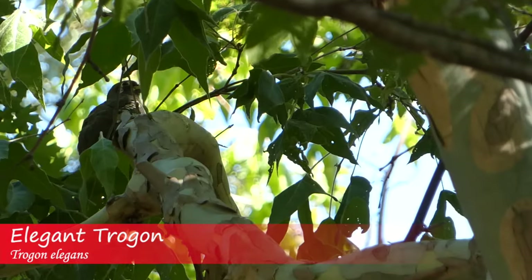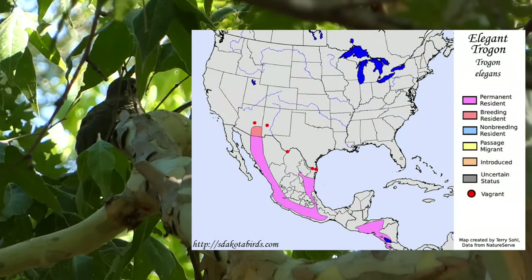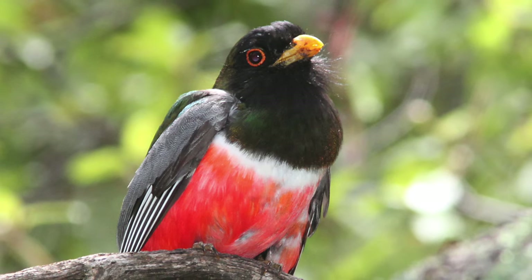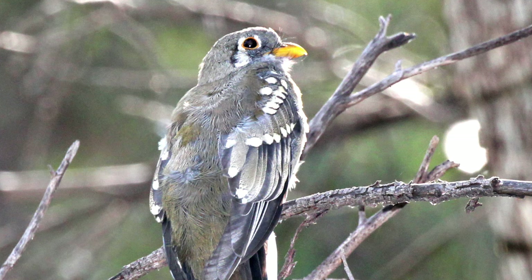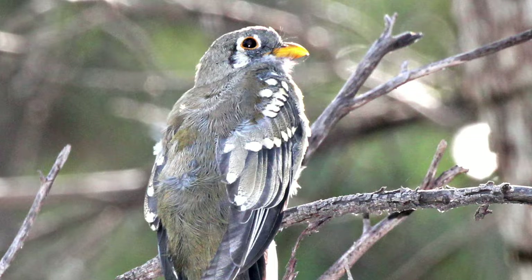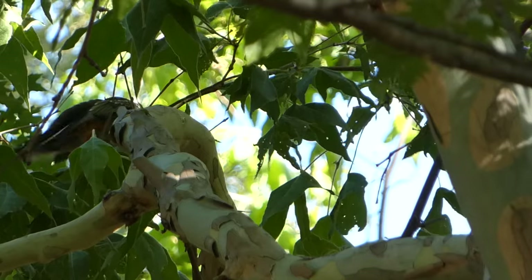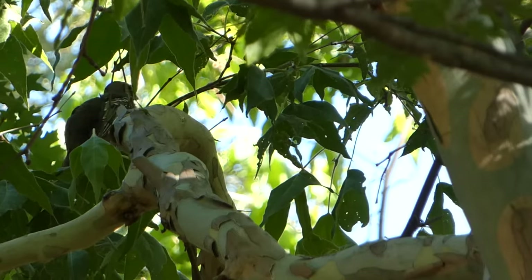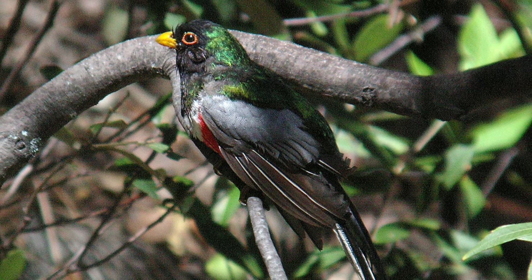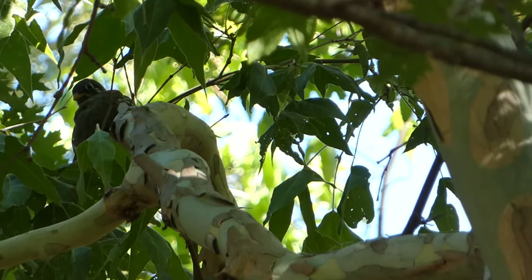The elegant trogon is a prized bird to see in the United States. They are the only trogon species reliably found north of Mexico, known for the striking red and green colors of the male. Females and juveniles are more dull in color but have beautiful white teardrop lines below their eyes. The name trogon in Greek means 'gnaw,' which according to the Cornell Lab of Ornithology refers to their diet of insects and their hooked bill. Elegant trogons are secondary cavity nesters, meaning they nest in tree cavities but cannot make the cavities themselves, so they rely on other birds such as woodpeckers to hollow them out originally.